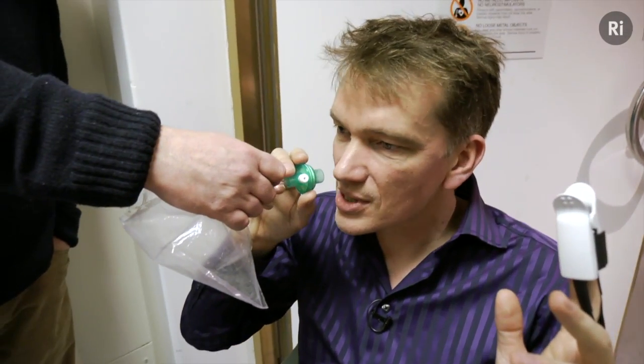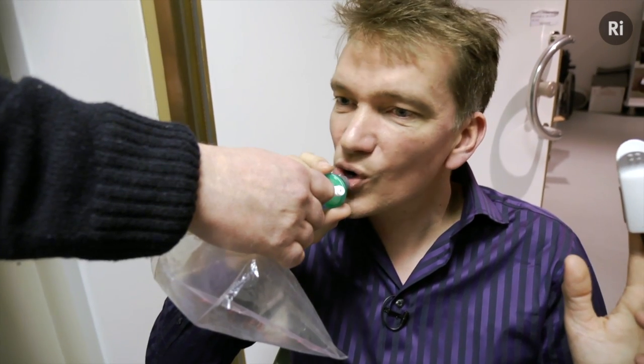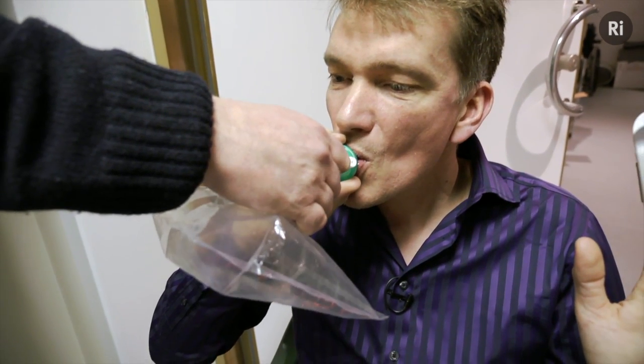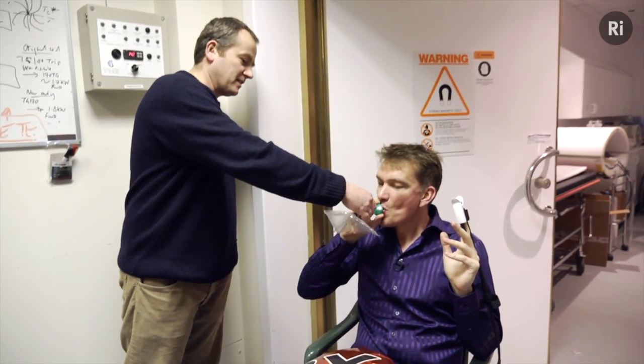Deep breath in, breathe out, and breathe from the bag. Breathe in, breathe in, breathe in, breathe in. Hold your breath.